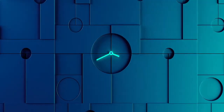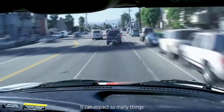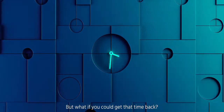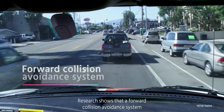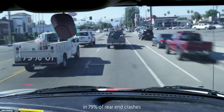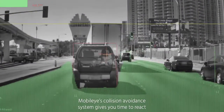Time. Even one second can make a world of difference — it can impact so many things. But what if you could get that time back? Research shows that a forward collision avoidance system might have prevented or lessened the severity of injuries in 79% of rear-end crashes. Mobileye's collision avoidance system gives you time to react.